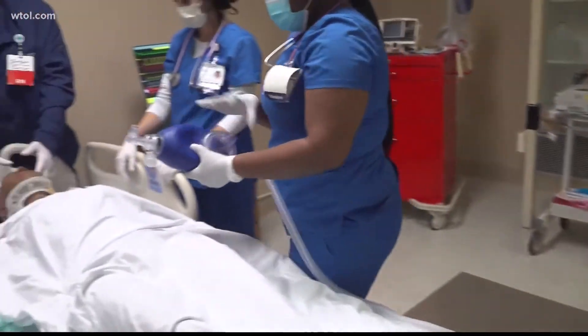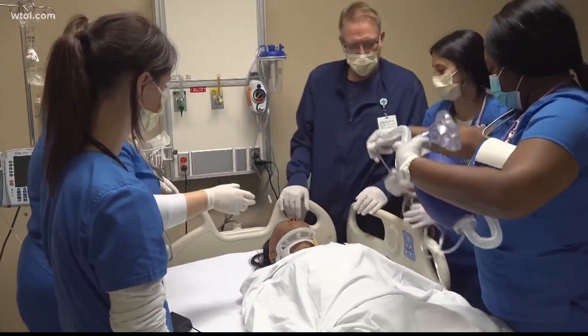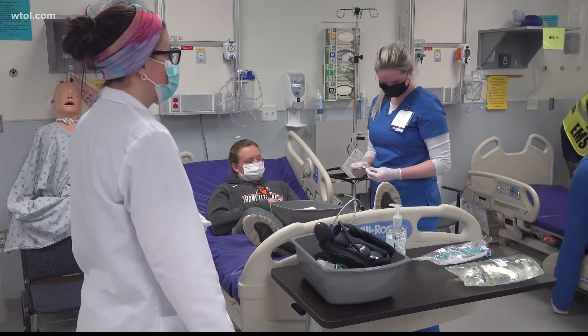Gibbons says as she and her classmates graduate in December and start their careers, the simulation arms them with a new level of preparation. Reporting in downtown Toledo, Michael Sandlin for WTOL 11.